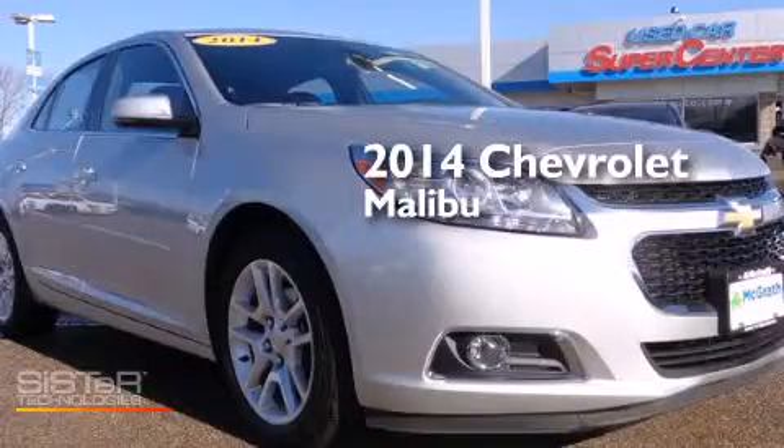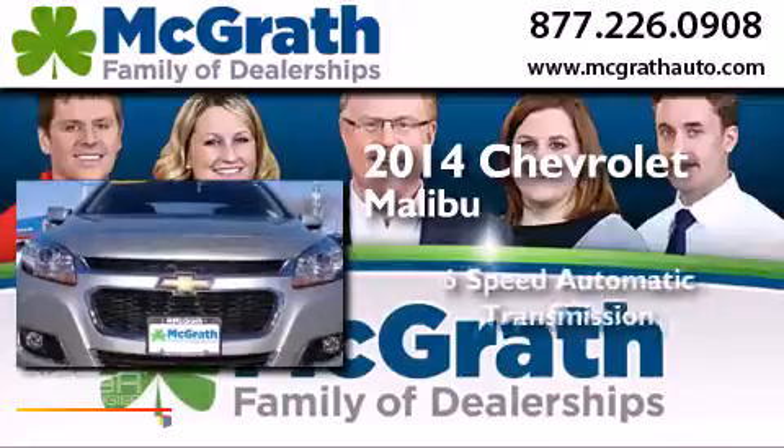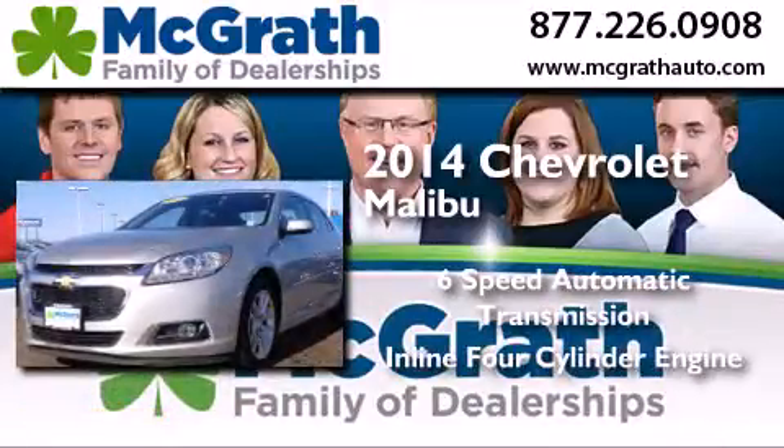This is a 2014 Chevrolet Malibu. This car has a six-speed automatic transmission and an inline four-cylinder engine.